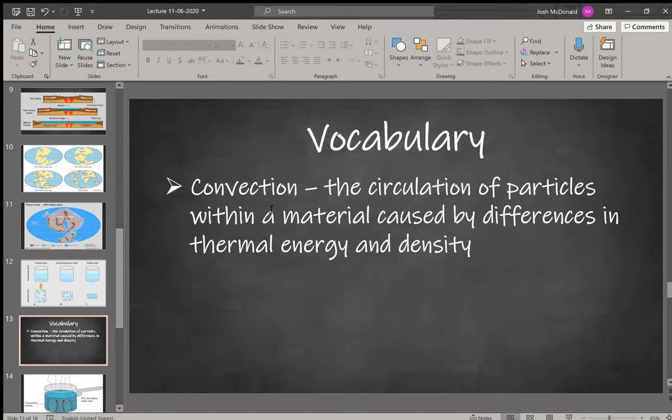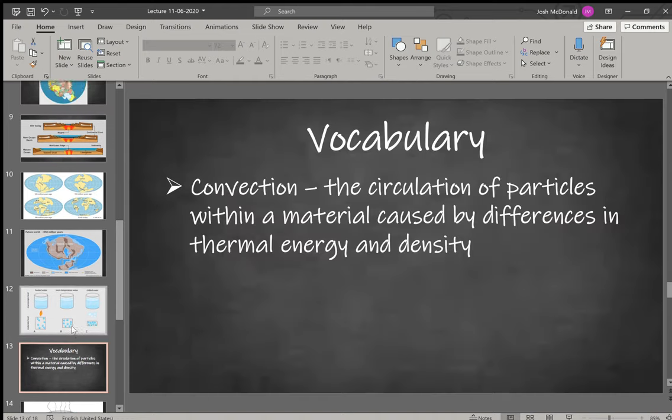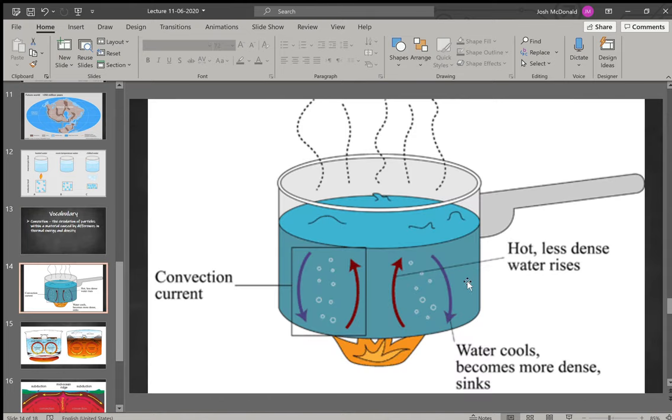Convection is the circulation of particles within a material caused by differences in thermal energy and density. When we heat a liquid it doesn't heat exactly the same everywhere — if we put a flame on the bottom, that part heats up faster. As you heat a pot of water, the less dense hot water rises to the top, then cools, goes back to the bottom, heats up again, and goes back to the top — creating a circular current throughout the pot.